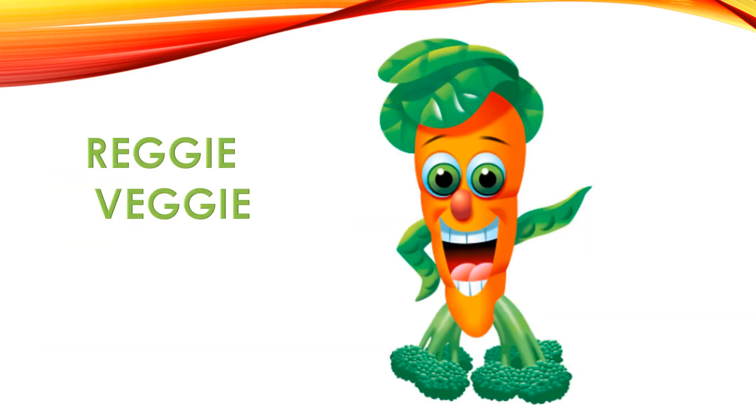Meet Reggie Veggie. He is our character we use to teach kids about vegetables. Let's see if we can name all the vegetables he's made of. What do you think his body is? His body is a carrot. What do you think his feet are? His feet are broccoli. How about his arms? Those are peas and they're in their pod.